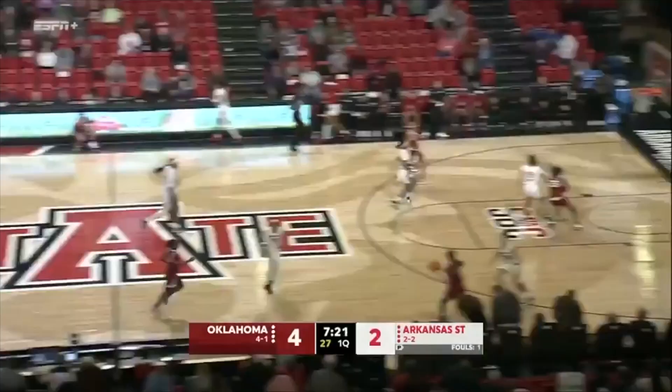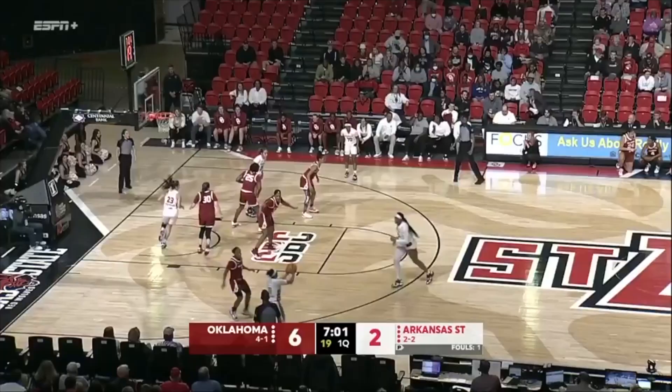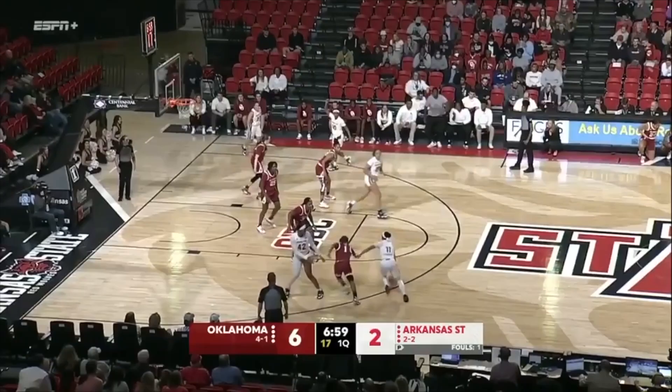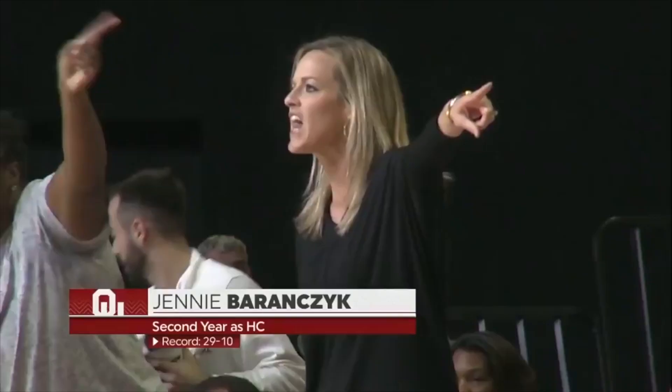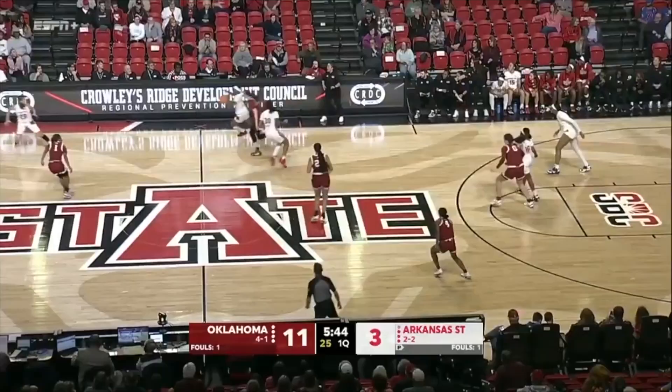Turnaround jumper. Here's a steal and a lob ahead for Tott — she chases it down, slips through defenders and scores. Among the substitutions, Jenny Baranchik in her second season. Three-pointer in the corner. A-State with the turnover. Here's Higginbottom, one-on-one with Tott — got it back and scored.